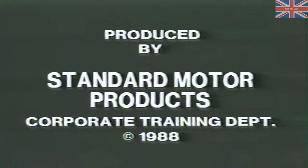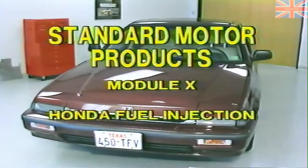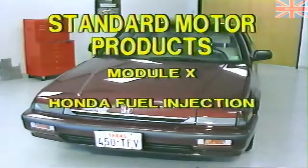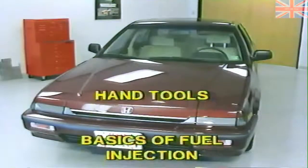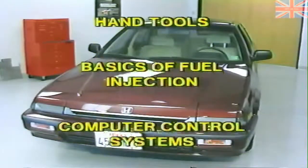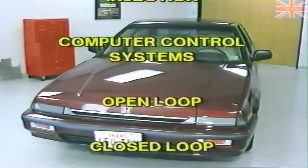The Corporate Training Department of Standard Motor Products presents this video training program as part of our continuing effort to keep you up to date on how to repair today's cars and remain profitable. This high-grade fuel systems training module covers the Honda electronic fuel injection system. In order to competently and profitably repair this system, the mechanic must have certain hand tools and test equipment. He should also have a working knowledge of the basics of fuel injection and an understanding of the engine computer control system.